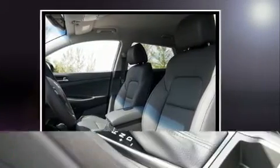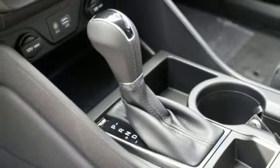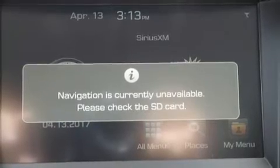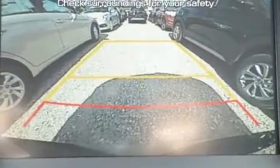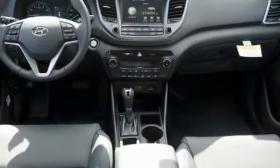Leather upholstery, one-touch window functionality, a trip computer, heated door mirrors, blind spot sensor, rear wipers, and air conditioning. Audio features include an AM/FM radio, steering wheel mounted audio controls, and eight speakers, enhancing the audio experience throughout the interior.